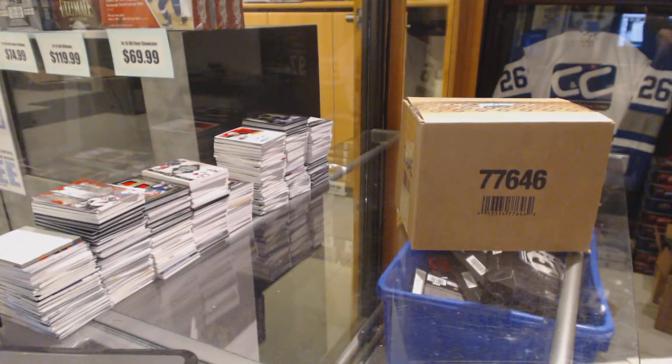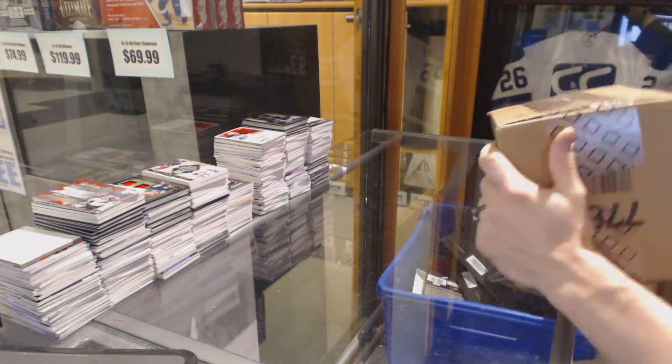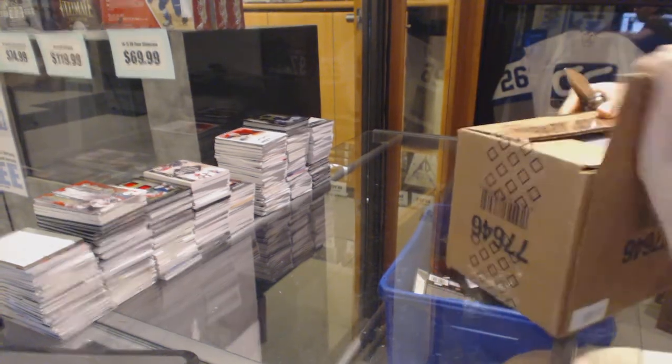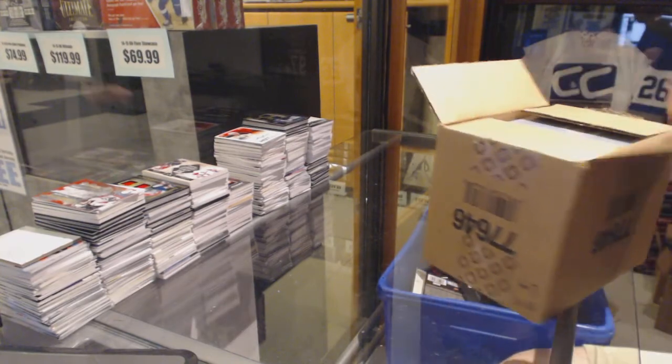Finishing off CNC group rank number 6325B with a 310 case of 2010-11 Upper Deck The Cup.